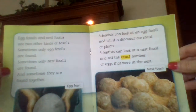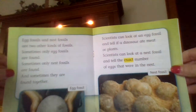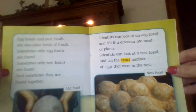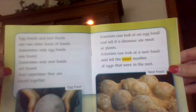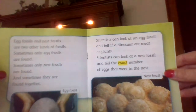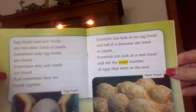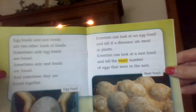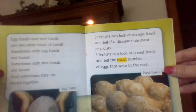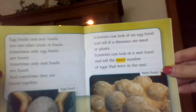Egg fossils and nest fossils are two other kinds of fossils. Sometimes only egg fossils are found, sometimes only nest fossils are found, and sometimes they are found together. Scientists can look at an egg fossil and tell if a dinosaur ate meat or plants. Scientists can look at a nest fossil and tell the exact number of eggs that were in the nest.